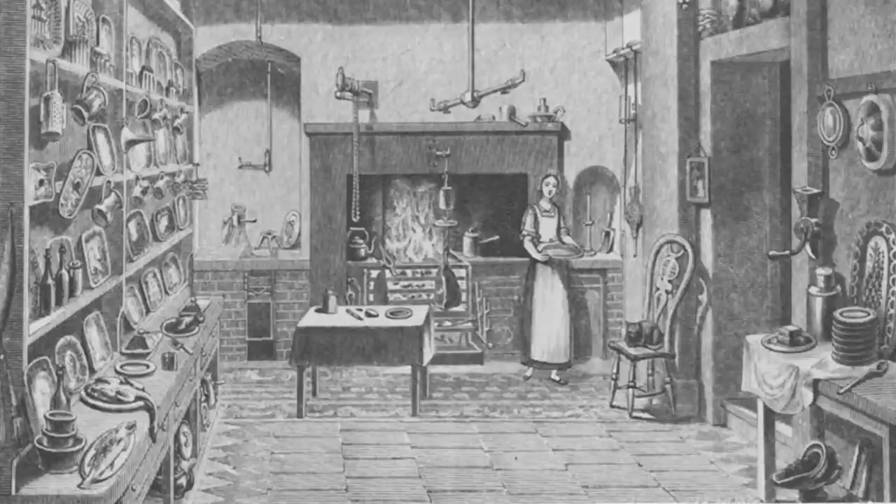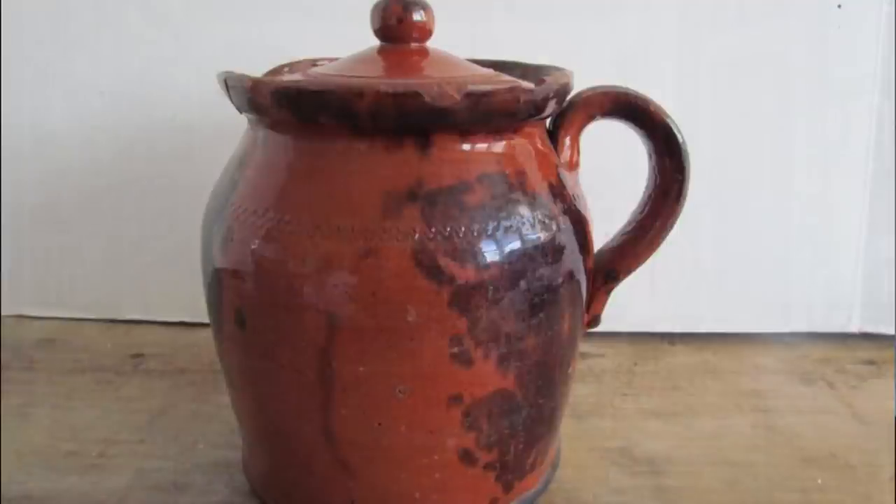When food was preserved, it was often stored in earthenware pottery, which was usually glazed with lead. It was advised to not use these pots to store acidic foods like vinegar, because if a pot was cracked or unglazed, acidic or greasy contents could be tainted with lead.